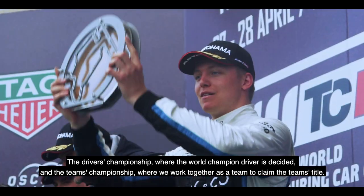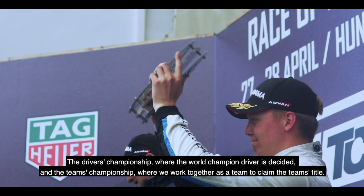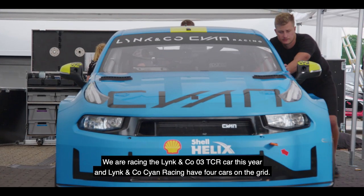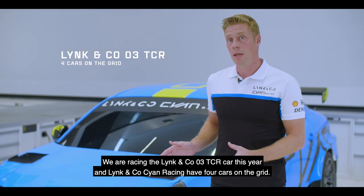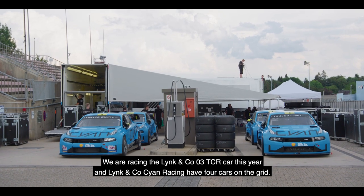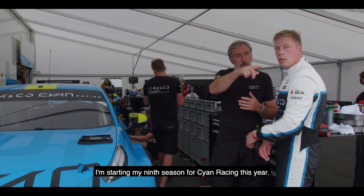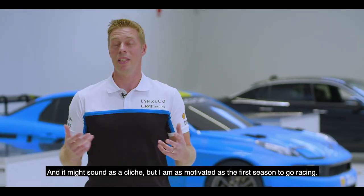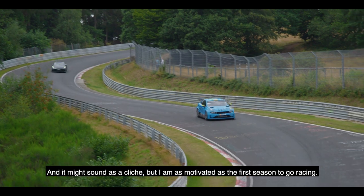In the team championship we work together as a team to claim the team title. We are racing the Lynk & Co 03 TCR car this year, and Lynk & Co Cyan Racing have four cars on the grid. I'm starting my ninth season for Cyan Racing this year, and it may sound like a cliché, but I'm as motivated as I was in the first season.